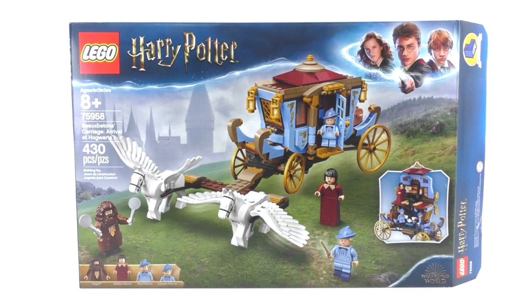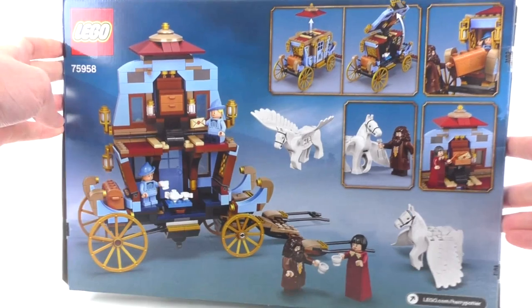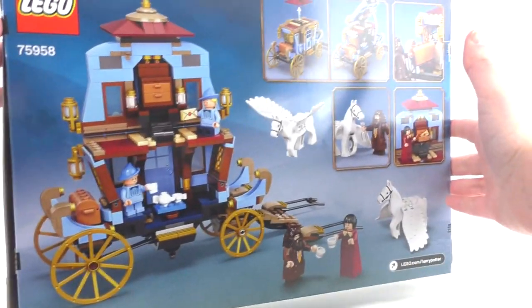The next set is number 75958, Beauxbatons' Carriage Arrival at Hogwarts. It includes 430 pieces and minifigures of Hagrid, Madame Maxime, Fleur Delacour, and Gabrielle Delacour. It retailed for $49.99 and was available worldwide August 1st. This set was totally unexpected, at least in my opinion — very cool to see it made in Lego form for the very first time. The back shows the interior, and it's a very cool set.